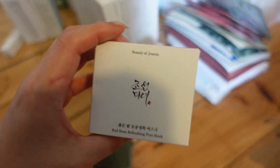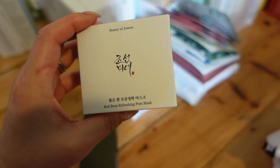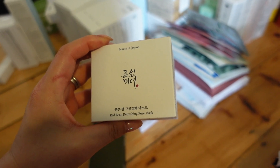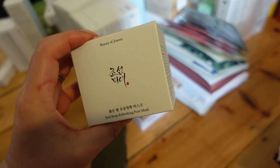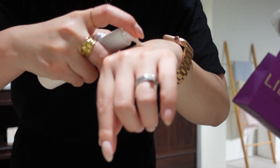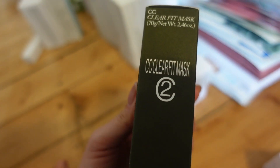I popped into the Beauty of Joseon store and felt like I needed to pick up a couple of things. I actually hadn't tried their Red Bean Refreshing Pore Mask - it's one of the only products from Beauty of Joseon I haven't tried - so I picked that up, as well as their newly launched sun serum, which I'll talk about when I get to sun care.